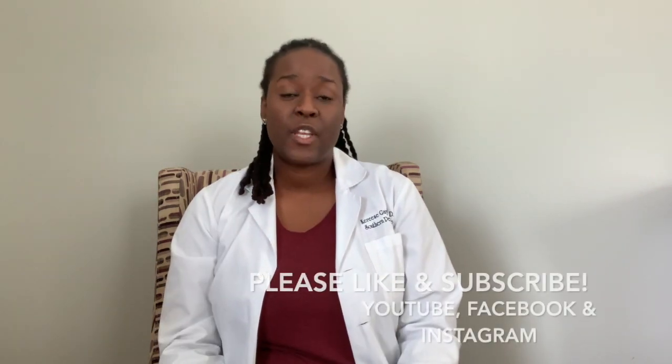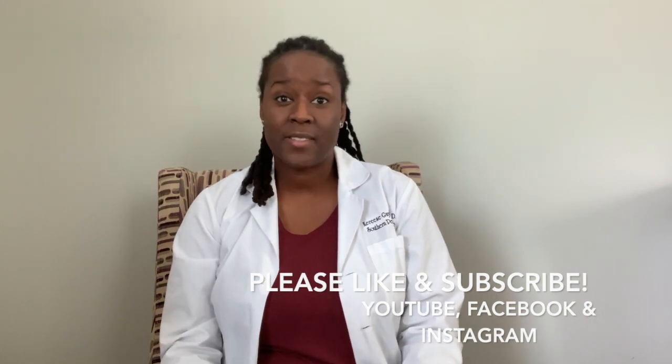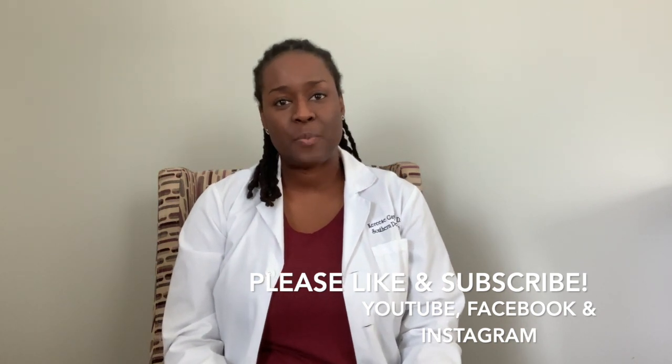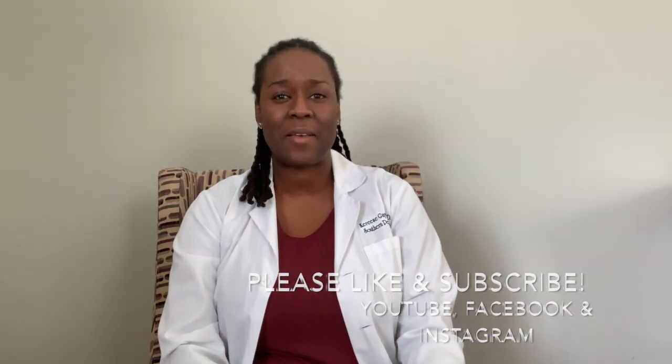That's all on poop for now. If you have any other questions, please contact your pediatrician. If you like this video and think it might be helpful to someone else, pass it along to a friend, like the video, subscribe to our channel so you can get updates, and follow us on Facebook and Instagram as well. This is Dr. Gail with the healthy living blog, and we'll see you next time.